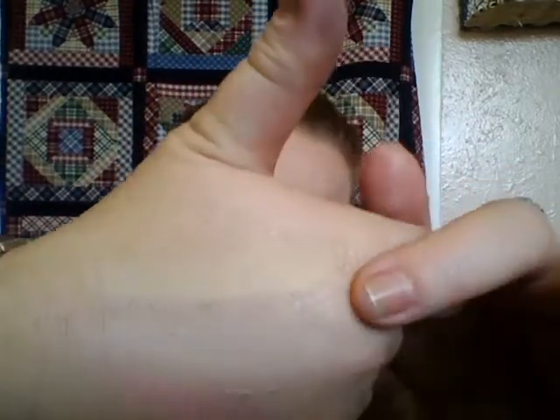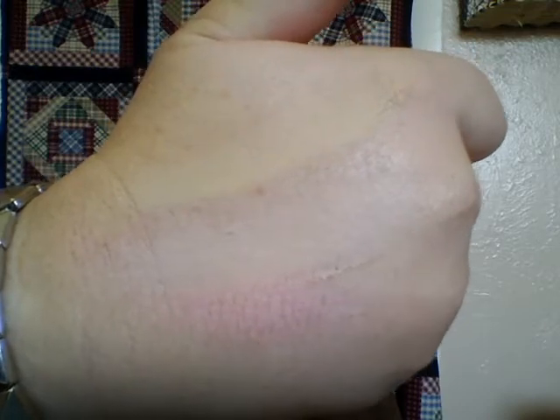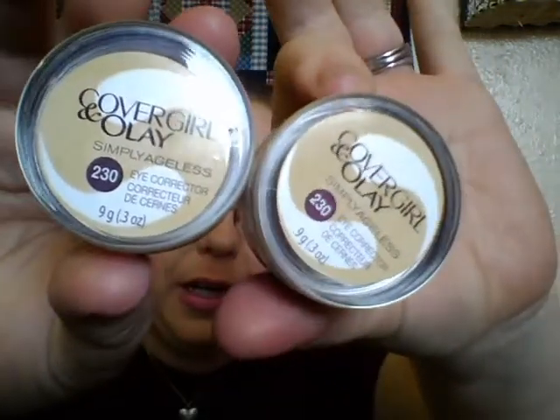I believe the corrector is yellow-toned and the concealer is more of a pinky tone. On top is the corrector, on the bottom is the concealer. I'm really super excited about trying this out — it feels nice already. I also picked up two more of the eye correctors, and I actually got one of these for a friend of mine.